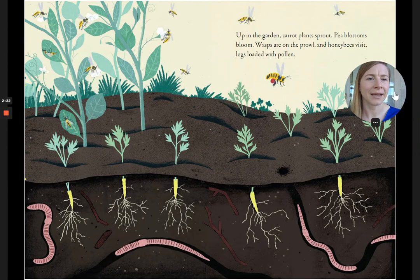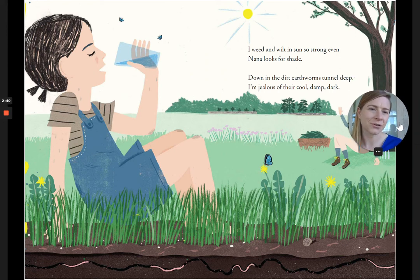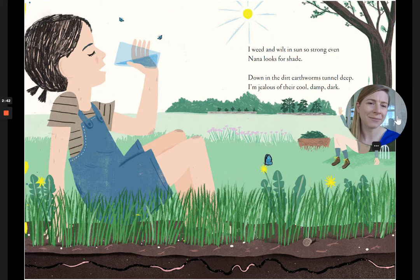Up in the garden, carrot plants sprout. Pea blossoms bloom. Wasps are on the prowl, and honeybees visit, legs loaded with pollen. I weed and wilt in the sun so strong, even Nana looks for shade. Down in the dirt, earthworms tunnel deep. I'm jealous of their cool, damp, dark.